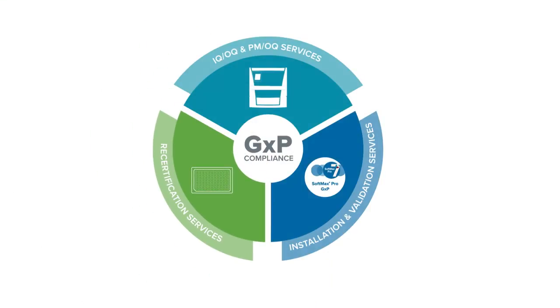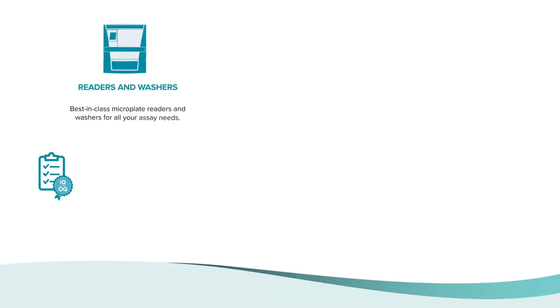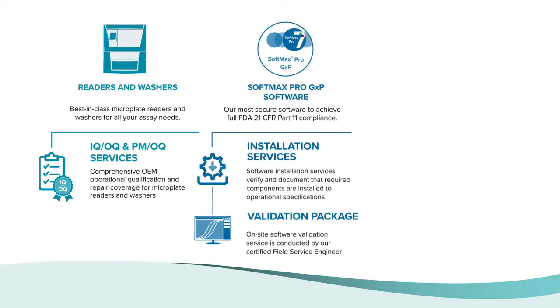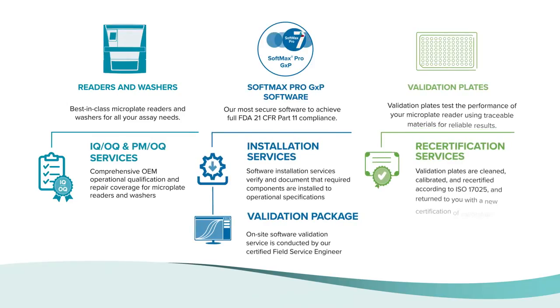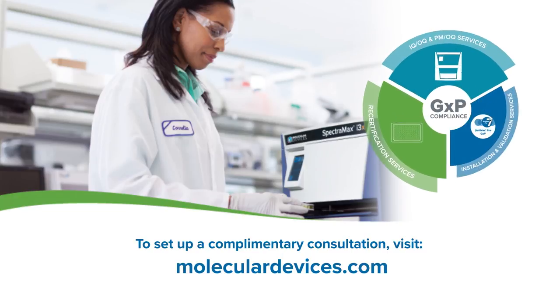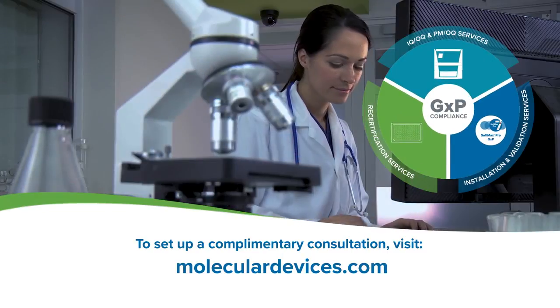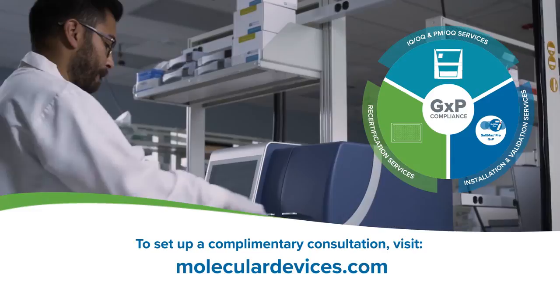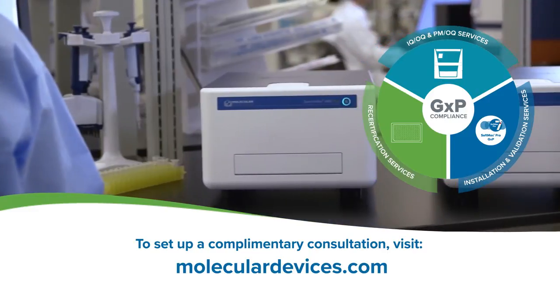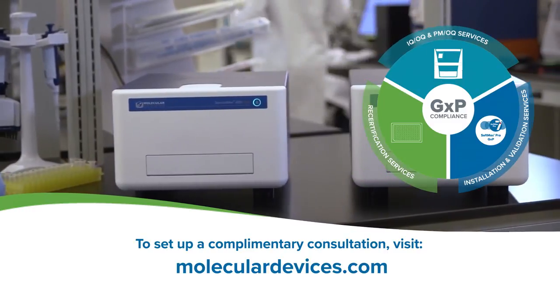Partner with a trusted vendor and streamline your compliance journey in GMP and GLP labs by confidently recording and reporting your secure data while relying on quality service and support before, during, and after compliance events. Set up a complimentary consultation to discuss our full compliance solutions. Whether you are in the beginning stages of setting up a compliant environment, improving an existing process, or scaling up, we will partner with you to tailor your workflow for each stage of your compliance journey.